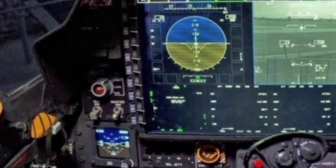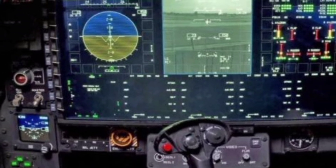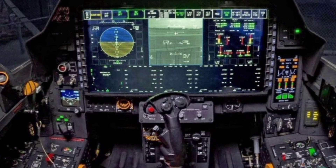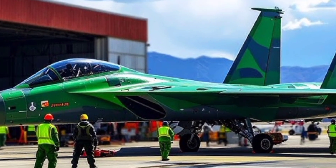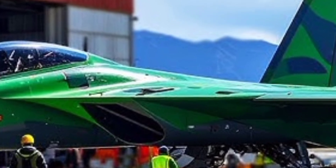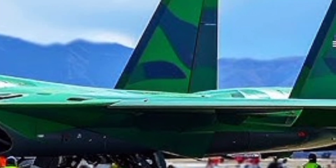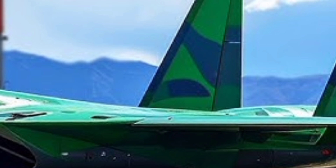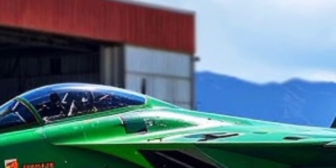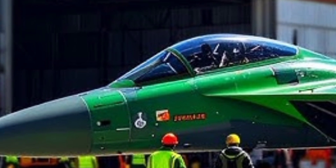Another impressive aspect of the F-15EX is its cost-effectiveness and rapid deployability. Built on the time-tested F-15 airframe, it requires minimal training for current F-15 crews and can use existing infrastructure and maintenance equipment. This makes the transition for air wings already operating F-15C and D variants smooth and efficient. The aircraft is designed to fly over 20,000 flight hours with a low lifecycle cost, making it a strategic choice for long-term force projection.